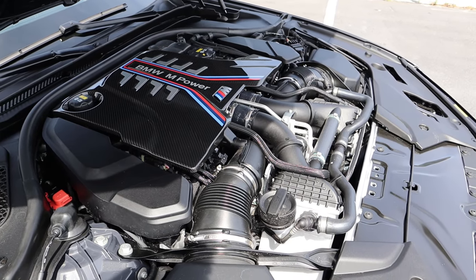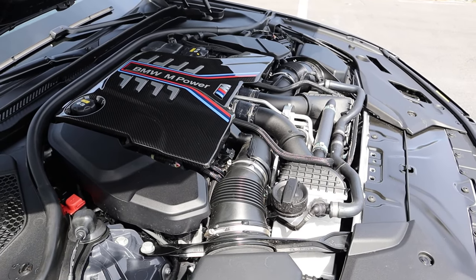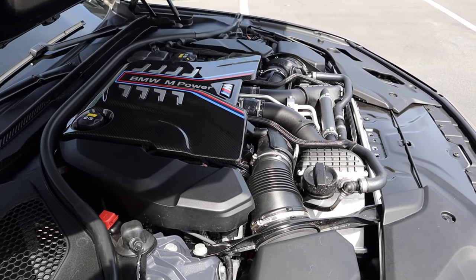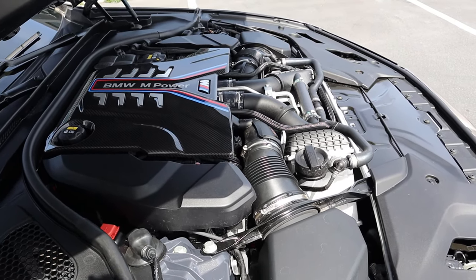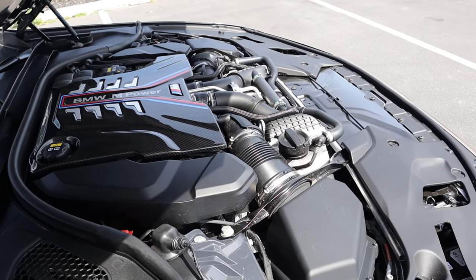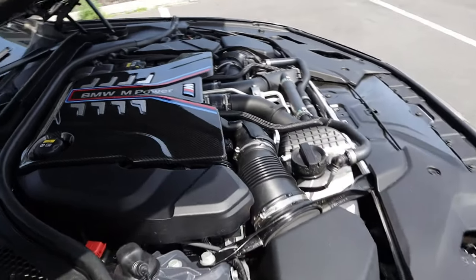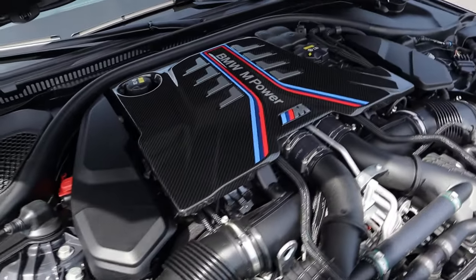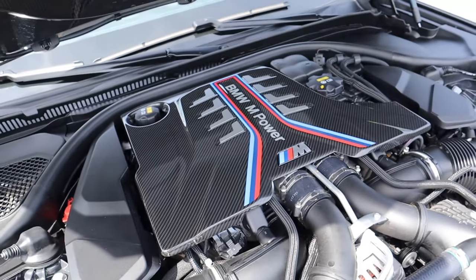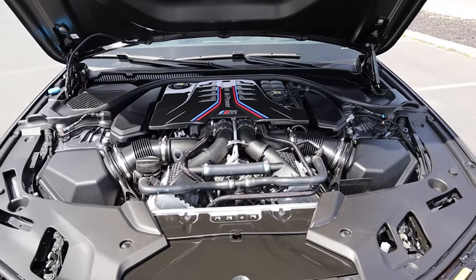Under the hood, we have a twin-turbo 4.4-liter V8 that goes through an eight-speed automatic transmission. Fuel economy is 15 around town and 21 on the highway, with power puts being 627 horsepower and 553 pound-feet of torque, giving this a zero to 60 time of 2.9 seconds. The display shows eight cylinders — you can see BMW M Power, and the carbon fiber just looks fantastic.